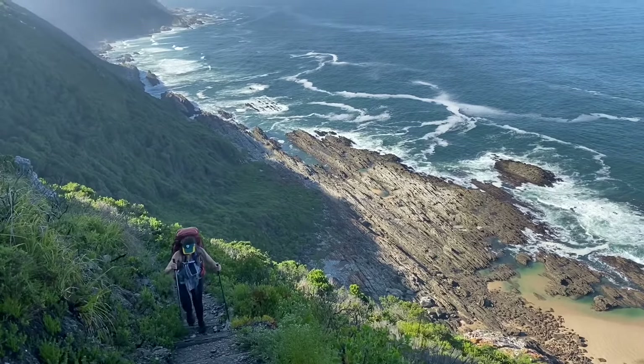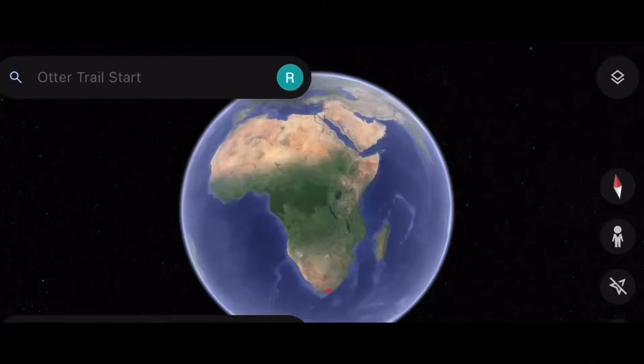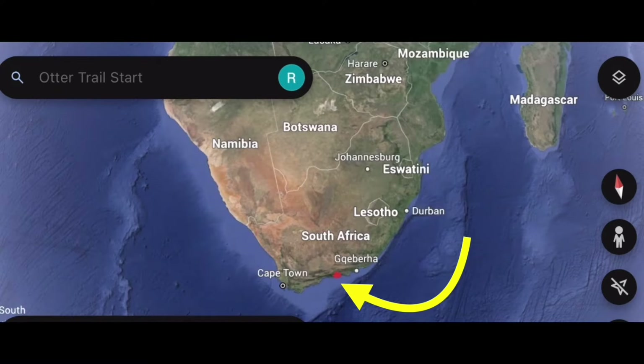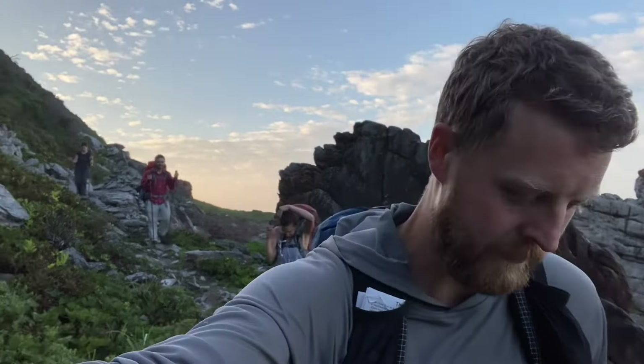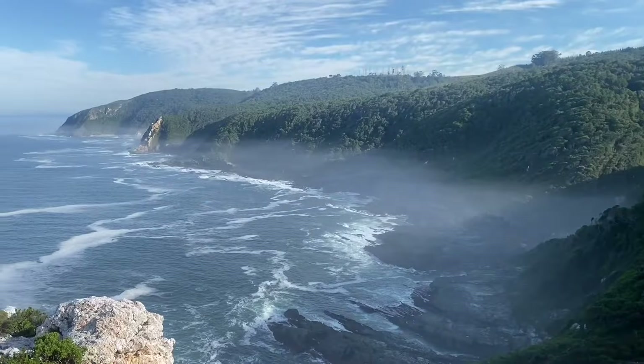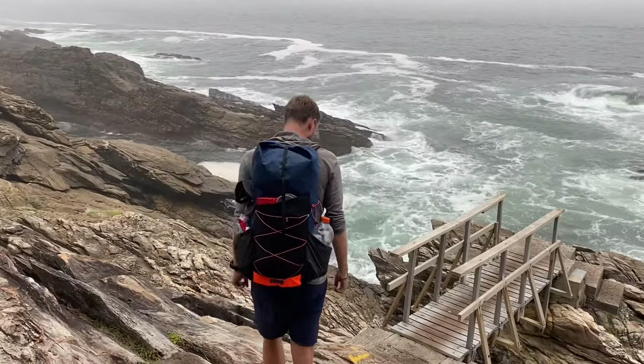This is the Otter Trail, a beautiful 45km coastal hike on the southern tip of Africa. This trail is South Africa's oldest hiking trail and is arguably one of the most popular. It has incredible views all the way along it and some amazing rugged coastline to navigate along.